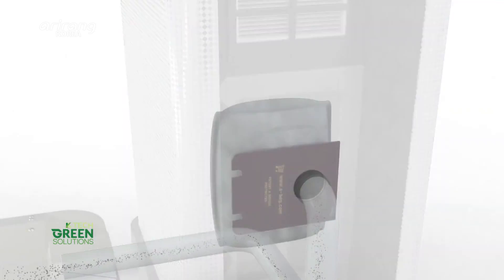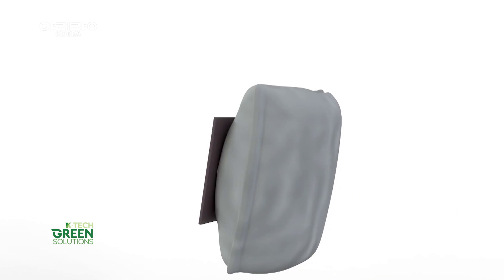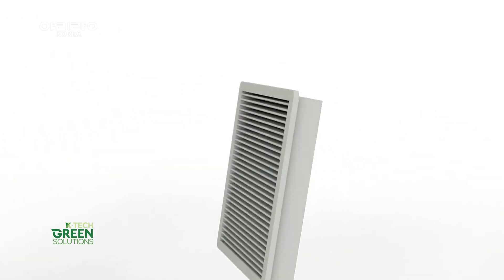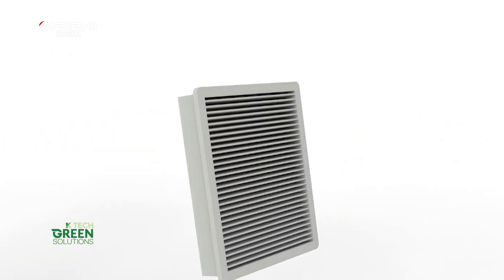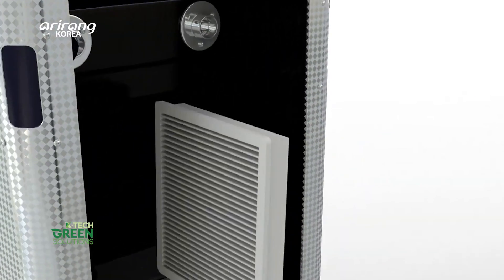Dust and foreign substances sucked up from the mat are collected in the dust bag inside the vacuum cleaner. The air that is suctioned undergoes further purification through a HEPA filter, preventing the indoor influx of fine dust particles.